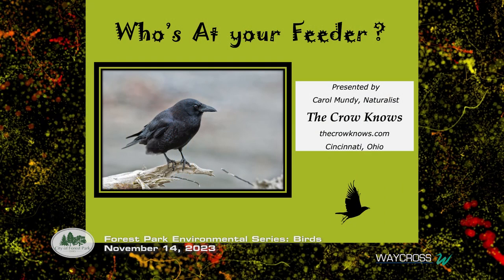Ohio has more than 400 species of birds. How many do you have in your backyard? That will be your homework — no test — but start your winter birding list to find out what you're seeing over the winter.